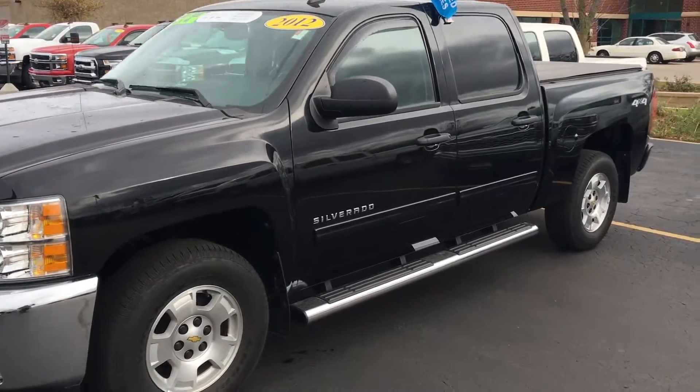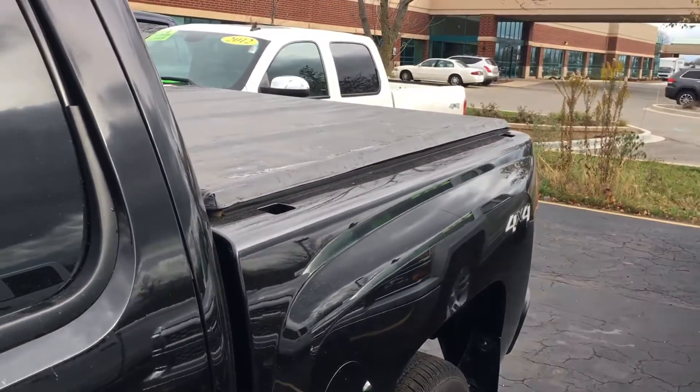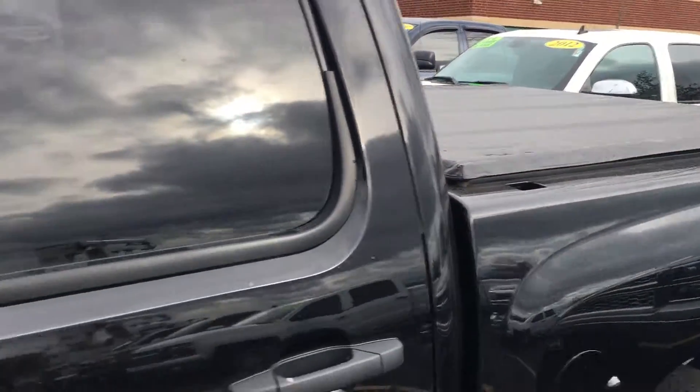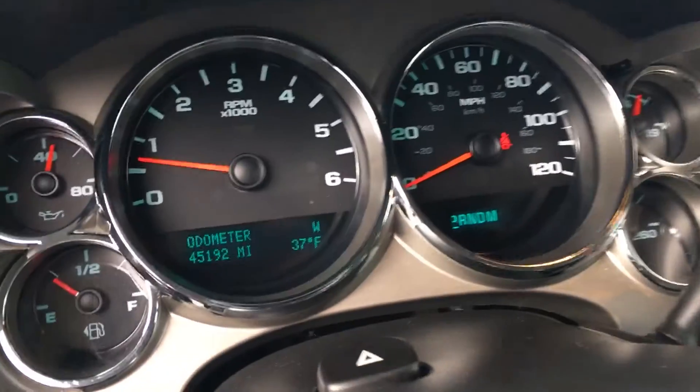This one's in black. It's got the side steps on it, crew cab, tonneau cover, 4x4, and it's very spacious inside. This one's got about 45,000 miles, just a little over.